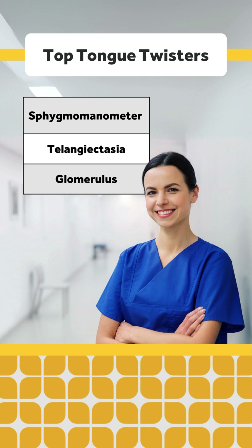First, sphygmomanometer, otherwise known as a blood pressure cuff. Pro tip: in a pinch, just say, hand me the BP cuff.